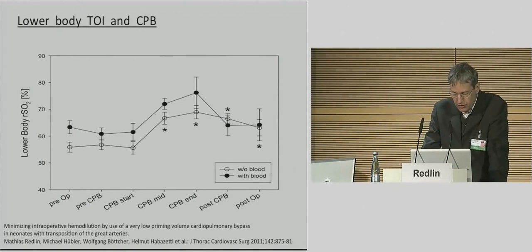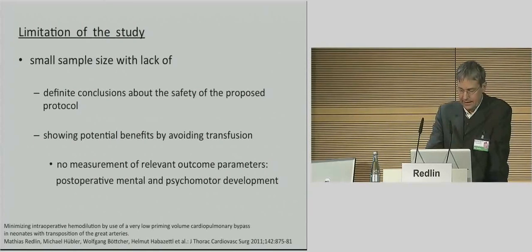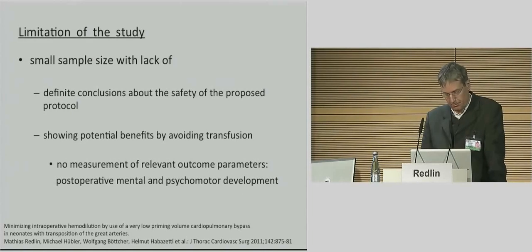Lower body tissue oxygenation also increased in both groups and was finally higher in both groups at the end of the operation. The major limitation of this report is the small sample size. There were no differences among the groups concerning in-hospital outcome such as duration of ventilation, ICU stay, or incidence of postoperative complications. We were not able to show potential benefits of avoiding transfusion. The most relevant outcome parameter — mental and psychomotor development — was not assessed at all, which is a big limitation, but we plan to address it in the future.